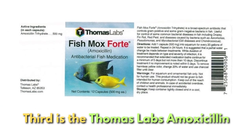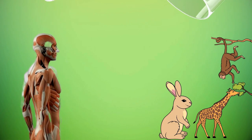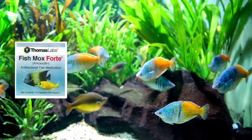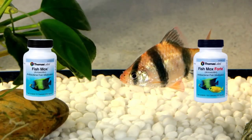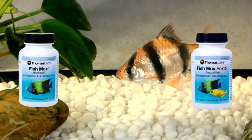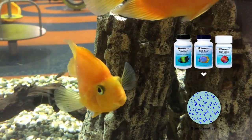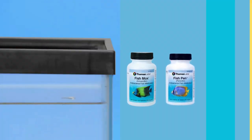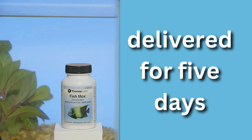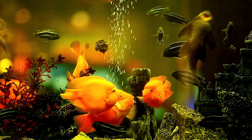Third is Thomas Labs Amoxicillin. Amoxicillin is a highly well-liked antibiotic for use in humans and other animals, and it's a potent course of fish antibiotics; however, it's rarely used in aquariums. Available as Fishmox and Fishmox Forte through Thomas Labs, Amoxicillin — along with penicillin and ampicillin — is one of the few fish antibiotics used to treat gram-positive bacterial infections. These should be delivered for five days in a quarantine tank or bath and not used with invertebrates. Fish enthusiasts tend to choose other antibiotics first.